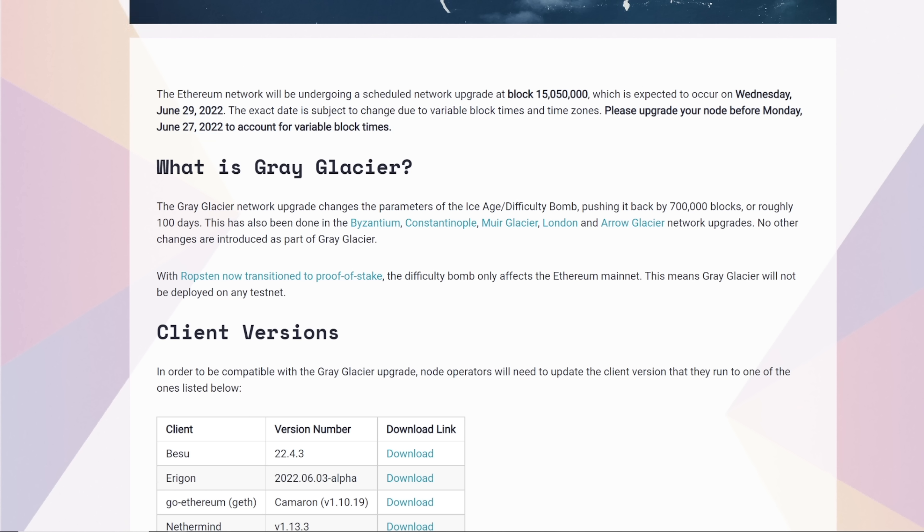What is Gray Glacier? The Gray Glacier network upgrade changes the parameters of the Ice Age difficulty bomb, pushing it back by 700,000 blocks, or roughly 100 days. This has also been done in the Byzantium, Constantinople, Muir Glacier, London, and Arrow Glacier network upgrades.